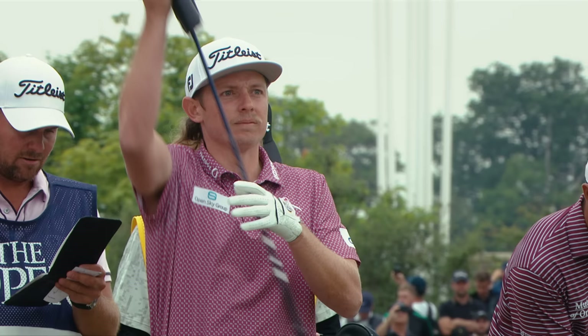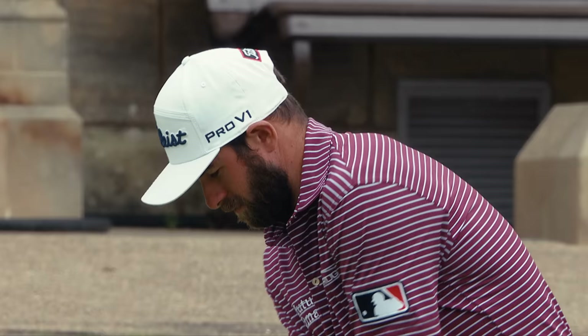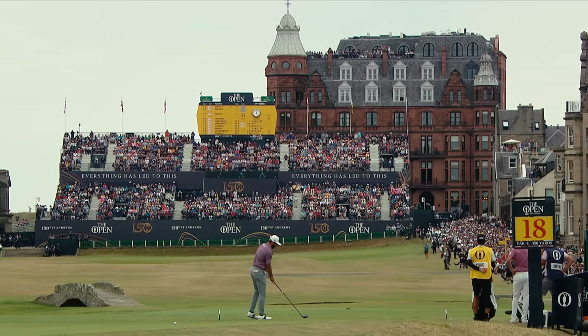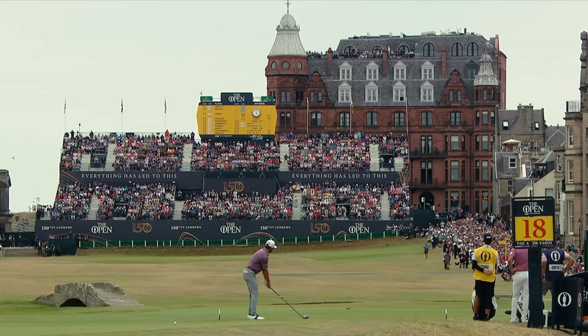You've got Cam Smith and Cameron Young both using TSR. I put the TSR in my bag the week before the British Open and had a lot of confidence in that driver right off the bat. Hitting the 18th tee shot into the center of town — I think it's probably in front of the most people I've ever played in front of. And I can guarantee you that the fact that I had switched drivers was the farthest thing from my mind.